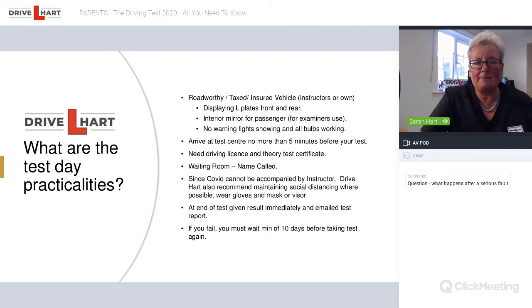At the end of the test, results are given immediately. The test result sheet is now emailed, as examiners use iPads and the process is paperless. During COVID, examiners are wearing a face mask and gloves, and it's recommended your child wears a mask and possibly gloves as well.